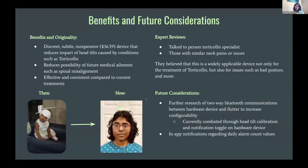Here are the benefits of Cura: it's discreet, subtle, and inexpensive at $36.59. It reduces the possibility of future medical ailments and is effective compared to current treatments. After speaking with experts such as torticollis specialists and those with similar neck pain, they believe it is widely applicable — not only in the treatment of torticollis, but for other issues such as bad posture as well.